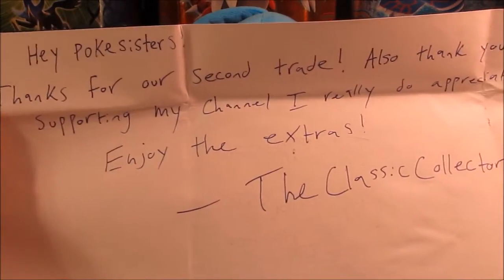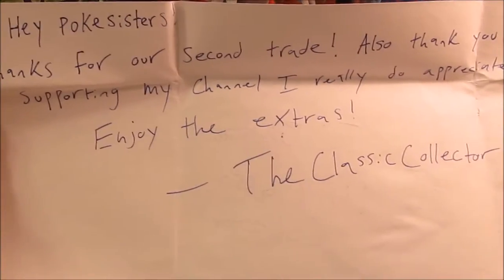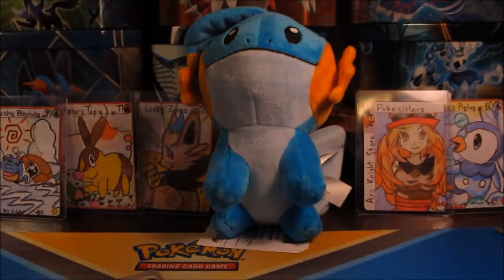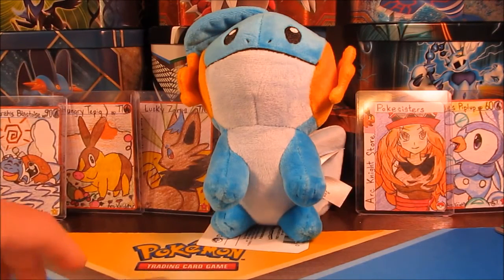It says, 'Hey Pokey Sisters, thanks for our second trade. Also, thank you for supporting my channel, I really do appreciate it. Enjoy the extras, the Classic Collector.' You guys should totally go check out his channel. He opens up a lot of older stuff, which is really fun to watch.